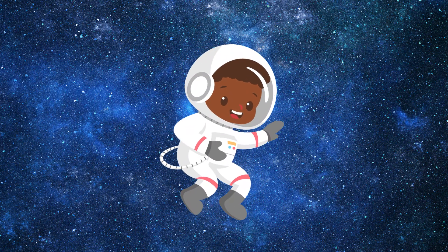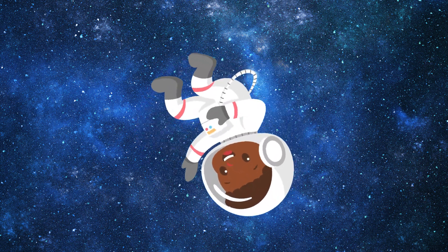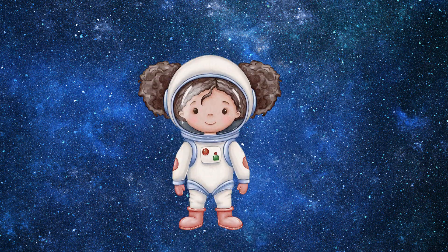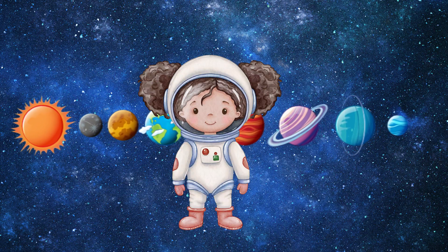Zane is excited to float in zero-gravity and see how astronauts move in space. Luna is curious about the stars and galaxies beyond our solar system.